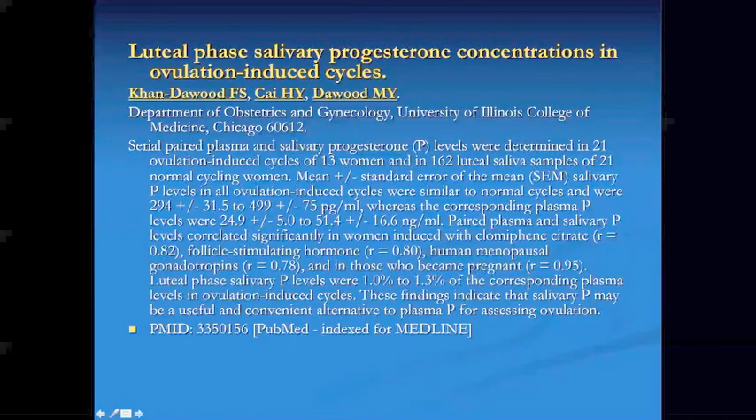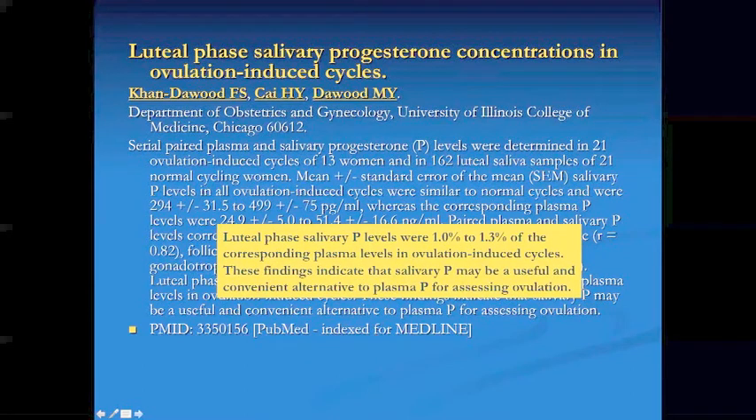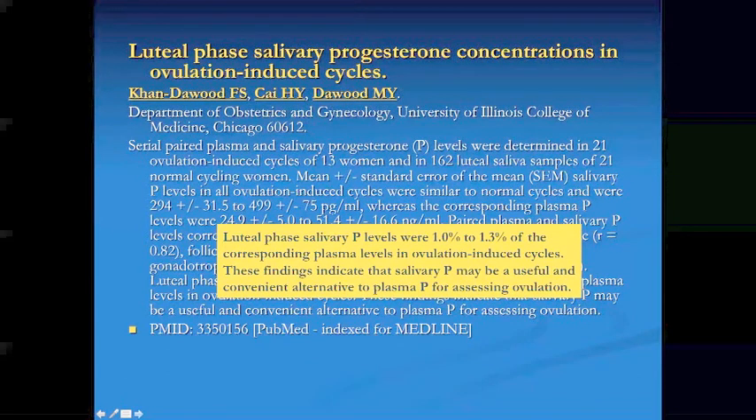These are several articles looking at measuring hormones through saliva, some old and some new, but this has been around for a long time. People are used to looking for biomarkers in the blood and not used to asking patients to collect saliva. You can't send them to LabCorp or Quest to get their saliva levels drawn — this has to be initiated in the office. One study looks at luteal phase salivary progesterone levels at 1% to 1.3% of corresponding plasma levels in ovulation-induced cycles, indicating that salivary progesterone may be a useful and convenient alternative to plasma progesterone for assessing ovulation.